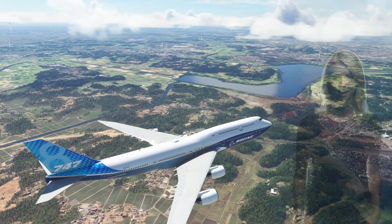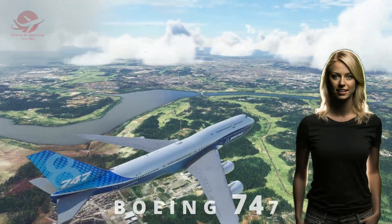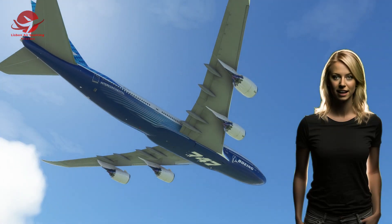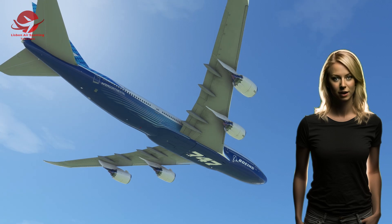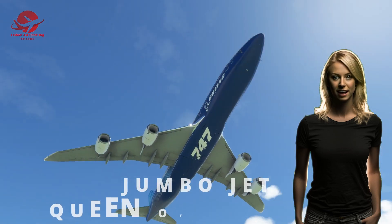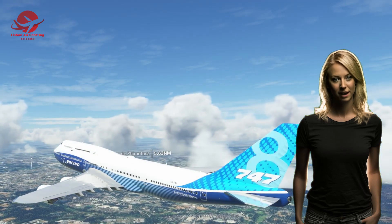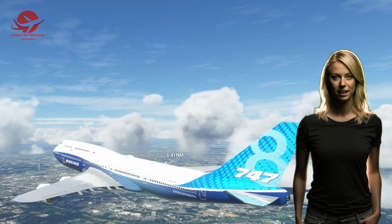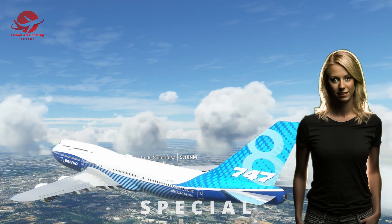Hello and welcome to today's video, where we are going to explore the amazing story of the Boeing 747, the world's first twin-aisle airliner and one of the most iconic airplanes in history. The Boeing 747, also known as the Jumbo Jet or the Queen of the Skies, revolutionized air travel by enabling more people to fly farther, faster, and more affordably than ever before. But how was this giant plane created, and what makes it so special? Let's find out.